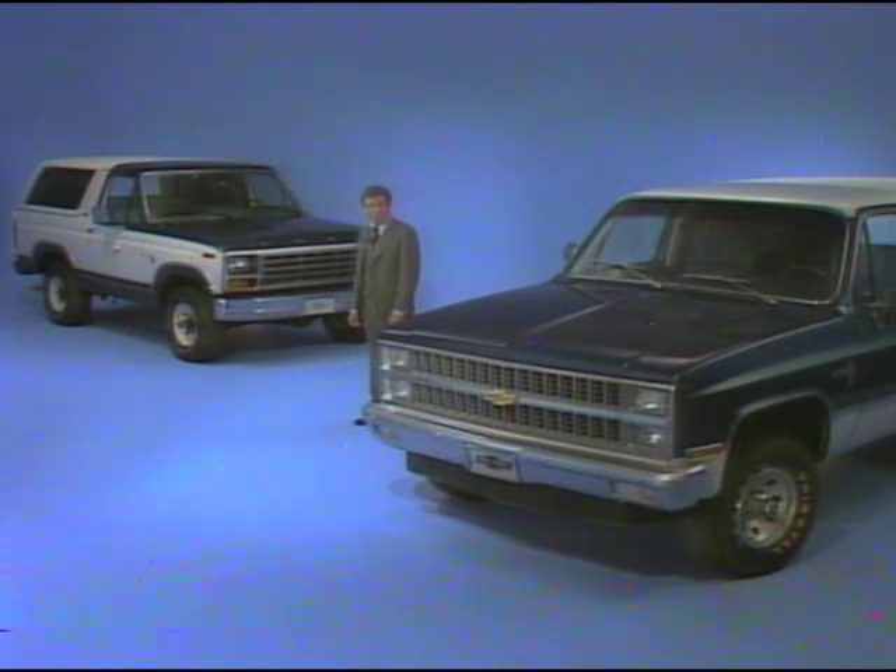Fuel economy is a big concern to many of today's customers. Many own vehicles with full-time four-wheel drive and they're looking for better mileage than they're presently getting. Blazer, with its new aerodynamics, its trim new weight, reduced rolling resistance, and a new part-time four-wheel drive system, offers significant improvements over the fuel economy of earlier models.